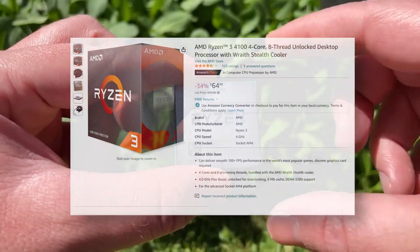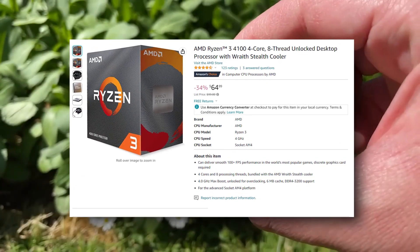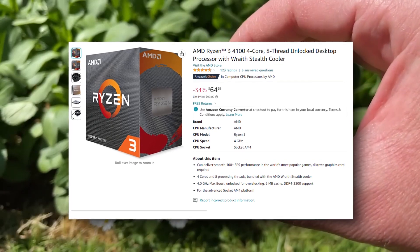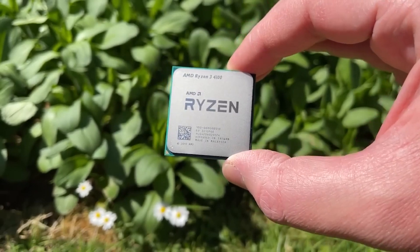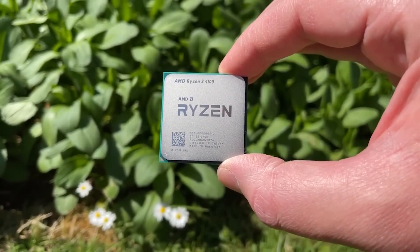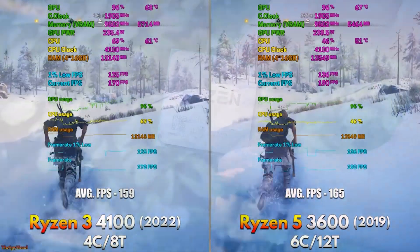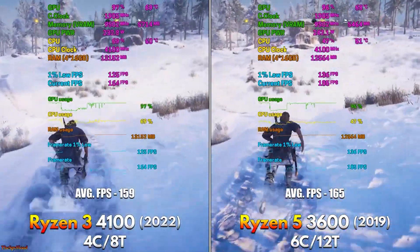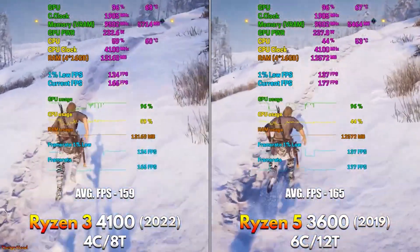Starting off with the cheapest option: the AMD Ryzen 3 4100. After a discount or promo code, it goes for $54. This is a quad-core, eight-threaded CPU that performs similarly to a Ryzen 5 4500 or a Ryzen 5 3600 — it's in the same territory as both of those CPUs.